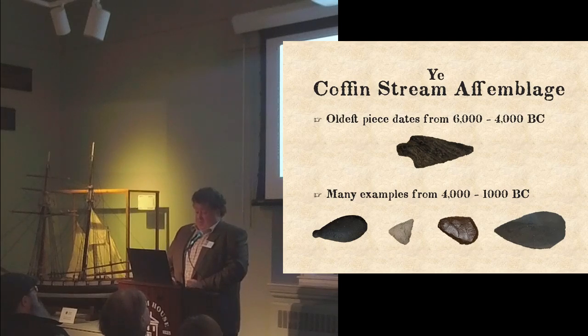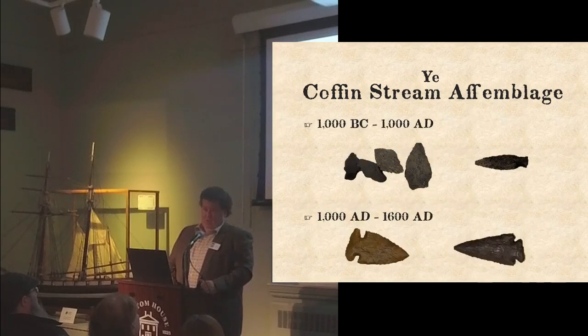The early and middle woodland periods are represented in the collection by two very small ceramic pieces — one impressed with decoration from probably some kind of rope or fiber. There are several contracting stem points and an orient fishtail point, diagnostic of that time. And then the late woodland ceramic period features, among other items, two beautiful projectile points: one side-notched and one corner-notched — really lovely just to look at as artifacts.